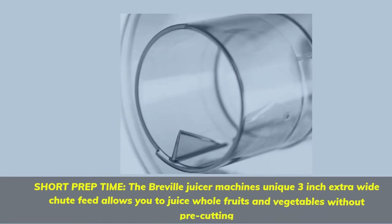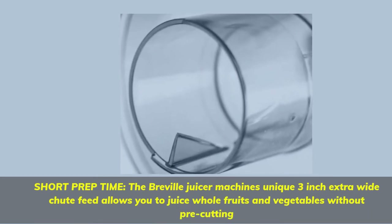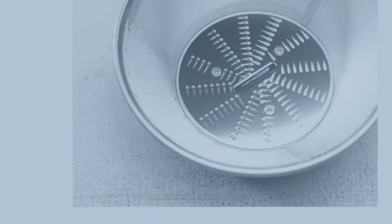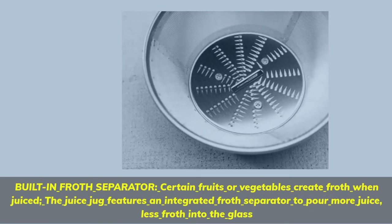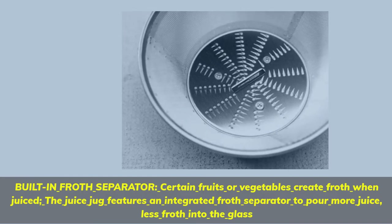Short prep time — the Breville juicer machine's unique 3-inch extra wide chute feed allows you to juice whole fruits and vegetables without pre-cutting. Built-in froth separator: certain fruits or vegetables create froth when juiced. The juice jug features an integrated froth separator to pour more juice and less froth into the glass.